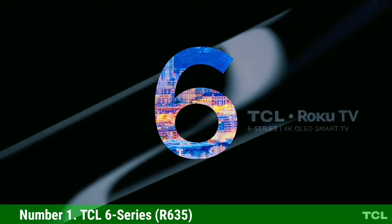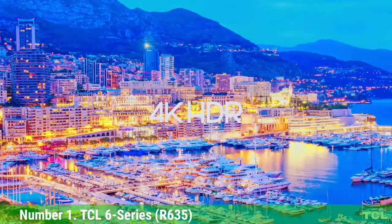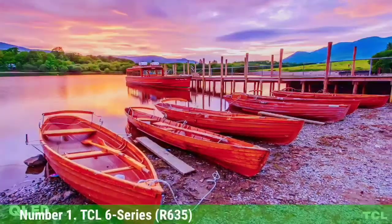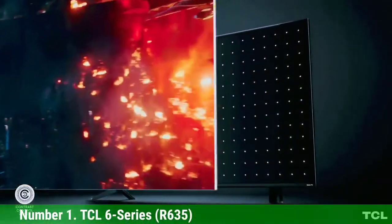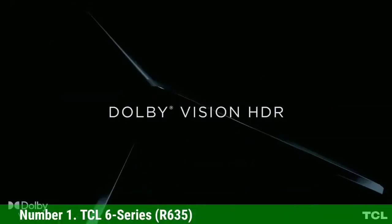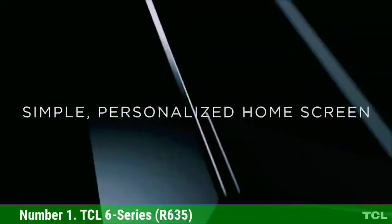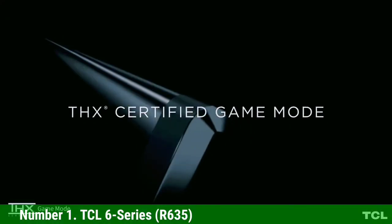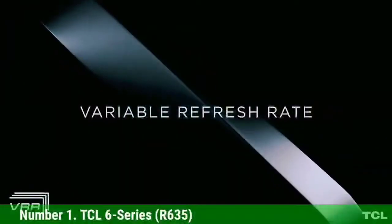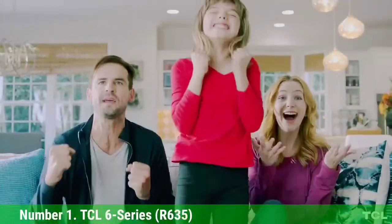Number 1: TCL 6 Series R635. While there are more expensive options in the lineup, the TCL 6 Series R635 QLED TV with Mini LED technology is the best in terms of price-to-performance ratio. What you get for the very affordable $650 sticker price is truly one of the best 4K TVs on the market today. The Mini LED makes the 6 Series brighter and more colorful than before, all while preventing light bleed. The 6 Series is one of the very first TVs to come with THX-certified game mode for 4K/120Hz gaming, making it more than capable of playing most high-refresh-rate console games out there.